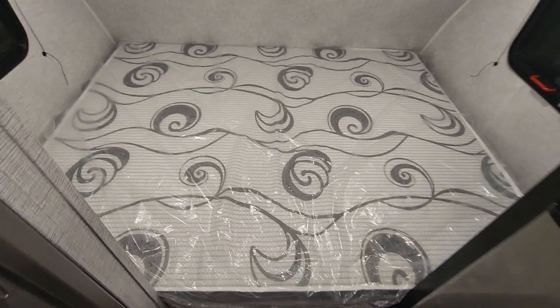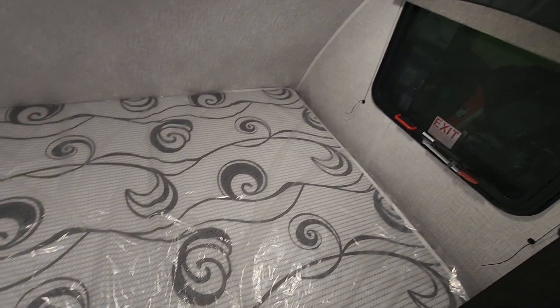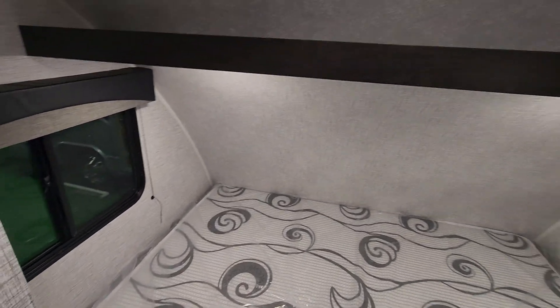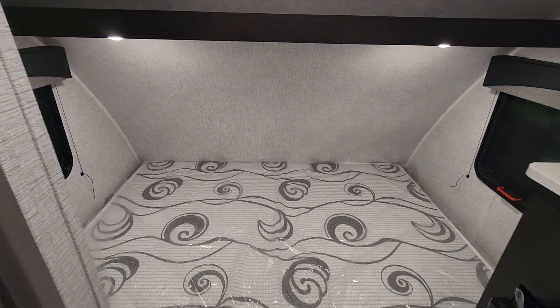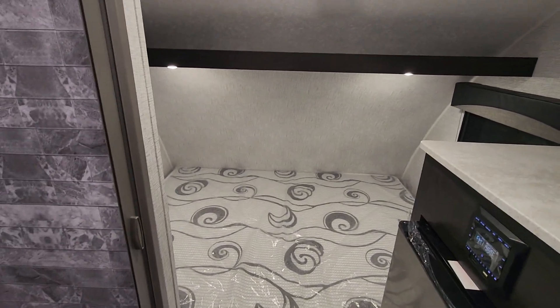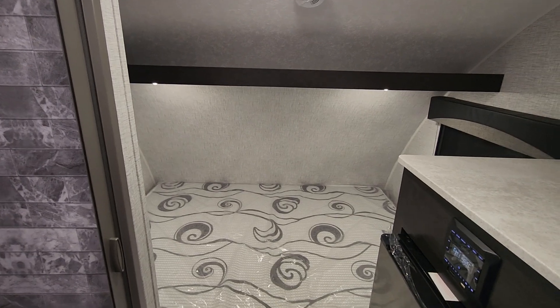This is like a full size bedroom. I believe this is a queen bed, and you do have cross ventilation on both sides. Plenty of lighting, a little cove for storage above. It feels cozy in here, and you could be about six-two and fully stand up.